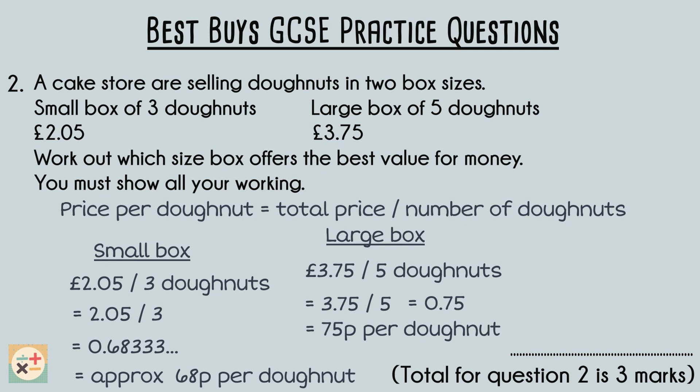By comparing the price per doughnut for each box size, we can see that the small box offers a lower price per doughnut compared to the large box. Therefore, the small box provides better value for money because you pay less per doughnut. This question is worth three marks: one mark each for calculating the price per doughnut for each deal, and another mark for the correct answer.